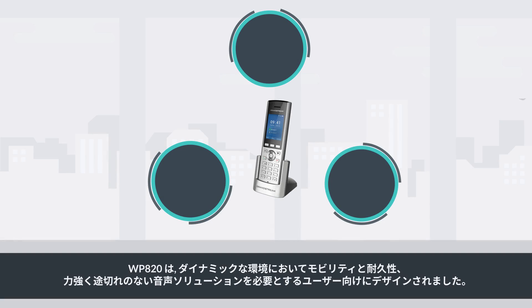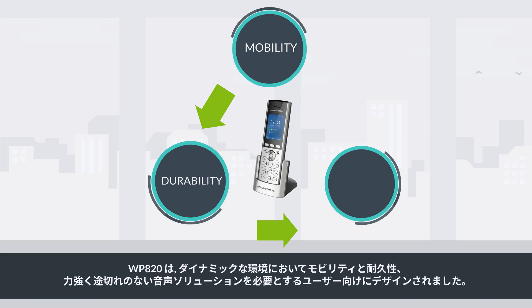The WP820 is designed for users who require mobility, durability, and a powerful interruption-free voice solution for dynamic environments.